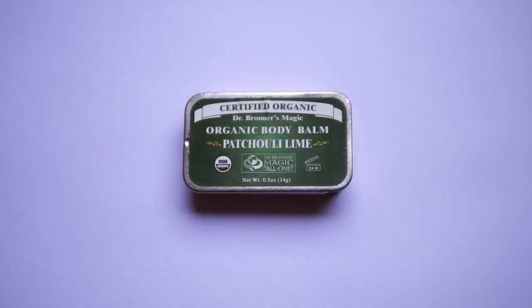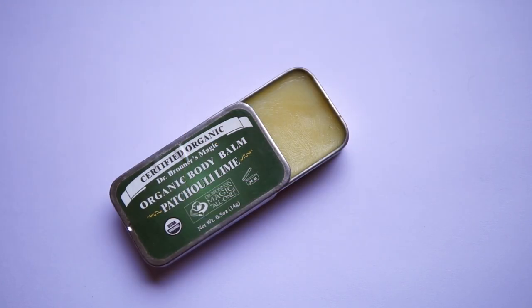The next three things wouldn't normally be in my makeup bag — I'd keep them in the front pouch of my backpack. These are just my emergency balms and moisturizers. The first is the Dr. Bronner's Organic Body Balm in Patchouli Lime fragrance, which is certified organic. I bought it mainly for tattoo care — it's really nice to help heal fresh tattoos, but you can also use it on any extra dry areas of your body. It's got a nice herbal, green, fresh scent. You can probably even use it as a lip balm.